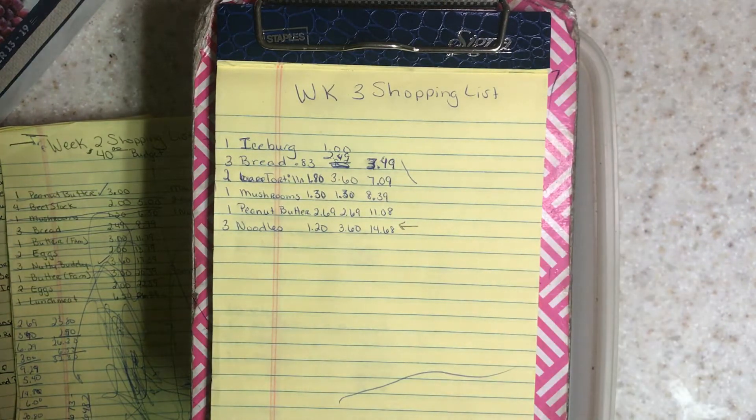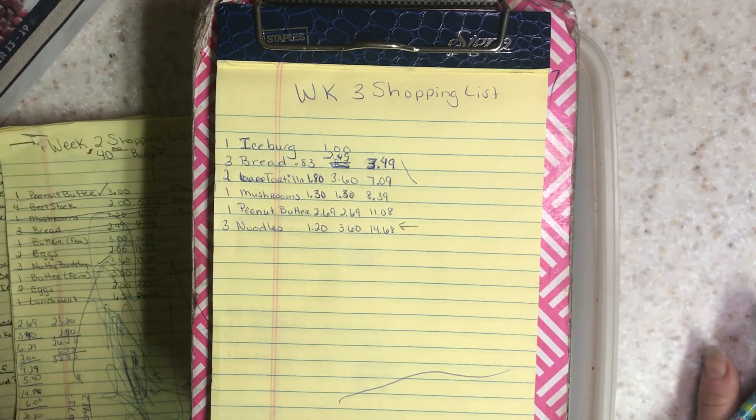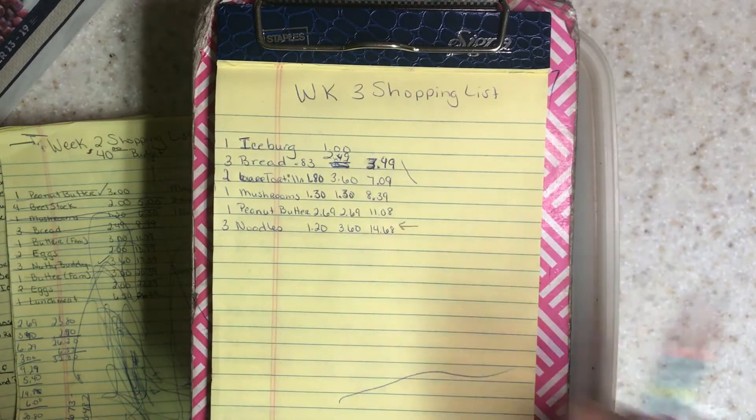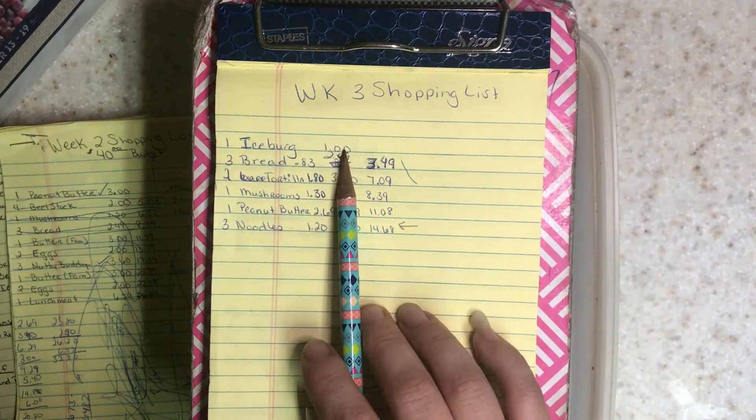I have bought two bags of noodles. The first bag I used half, and I used half a bag today — which means instead of using a whole bag each week, I'm only using half a bag. That means I could probably get two meals out of the one bag I have, so I don't think I need three bags. I might not get these at all.